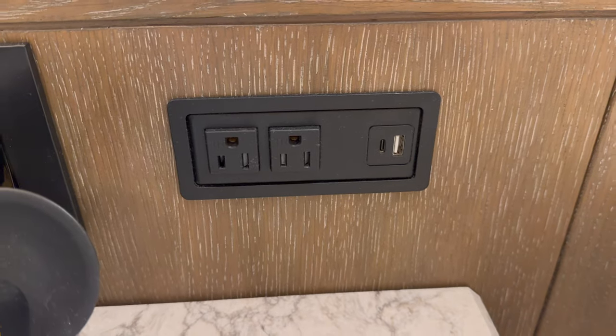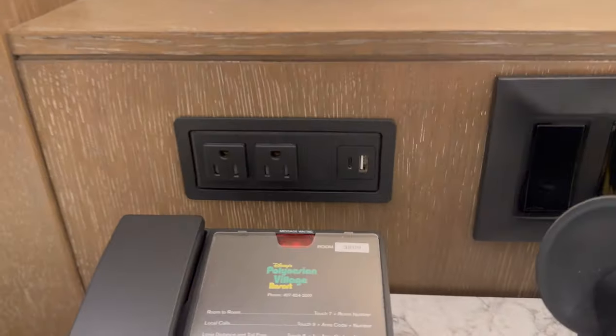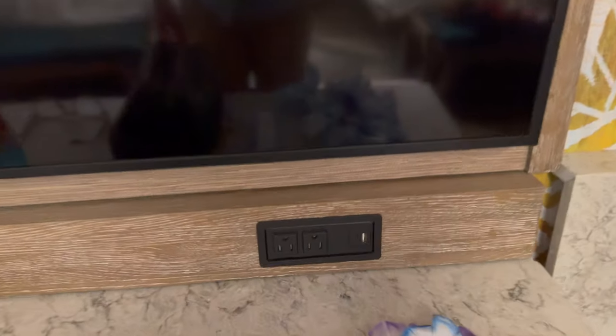Also noticing USB ports everywhere — loads of them, including some on the vanity and under the TV as well. It goes without saying that this is the nicest Disney Resort hotel room we have ever stayed in. It has gone straight to the top of my resort room rankings. I think it's a beautiful room and the resort is obviously iconic. Bucket list item: check.